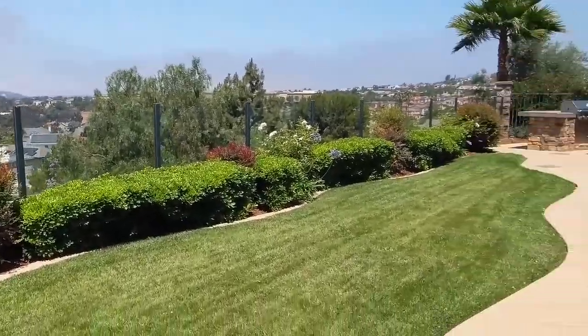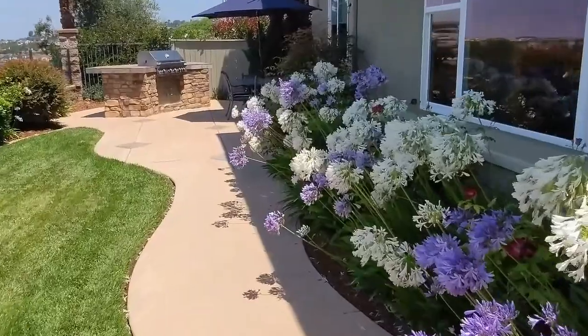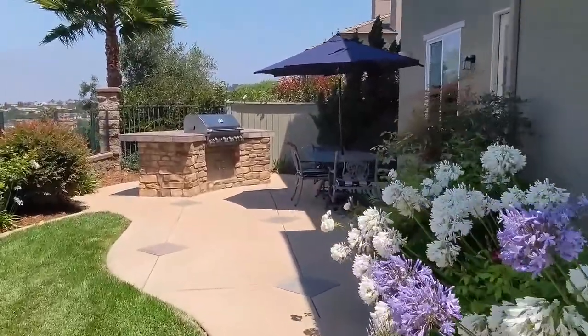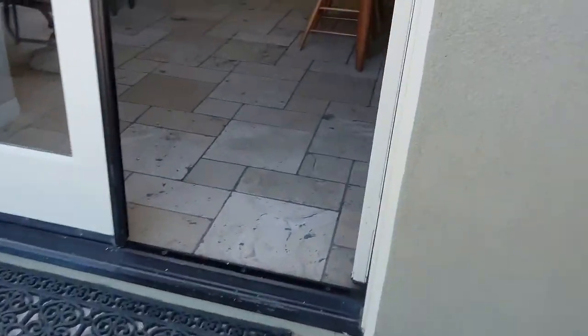We are about five or six miles to the beach right here, maybe seven. So you get out of the rain layer and you see the sun every day.